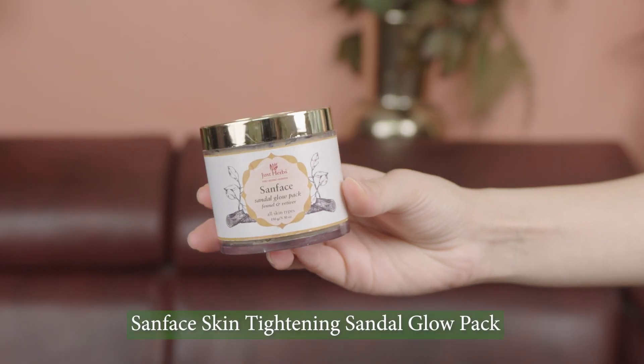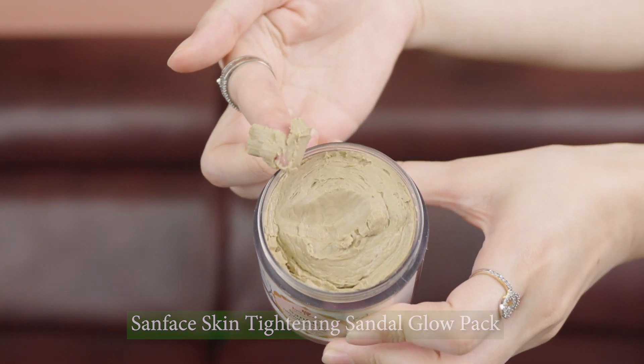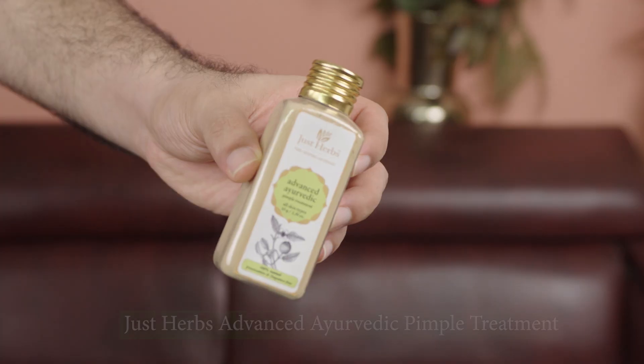The next product is also by Just Herbs — it's called the Sammy Glow Pack. It contains fennel and vetiver, and it suits all skin types. His skin is combination-dry and acne-prone, while mine is combination but oily with dry patches and extremely sensitive — and it has suited my skin really well. All the mineral clays in this glow pack work together to detoxify, purify, and firm your skin. It plumps up your skin and deep cleanses your pores.